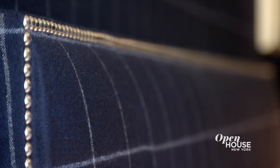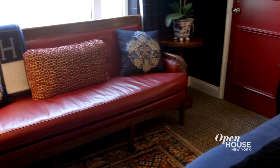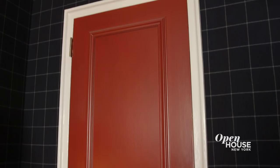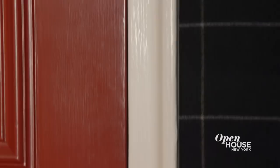My decorating hero Albert Hadley once said that every room needs an element of red in it. Here there's more than just one, with a red leather settee, slipper chair, throw pillows, and a red Japan chest. I even had the doors painted the same shade of red. Overall, this master bedroom feels luxurious without feeling too fussy.